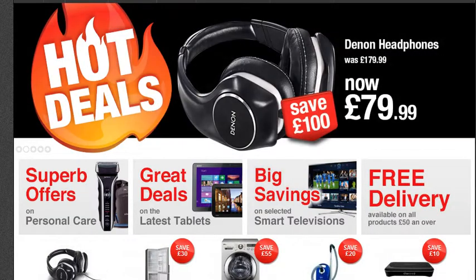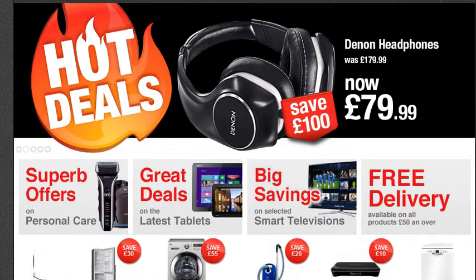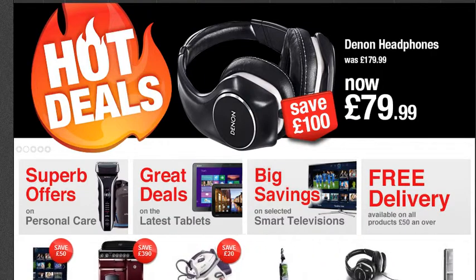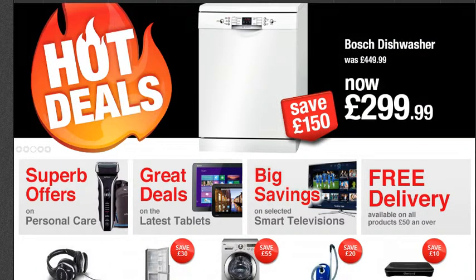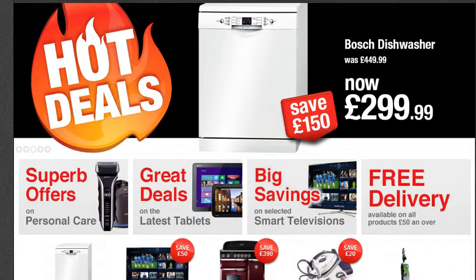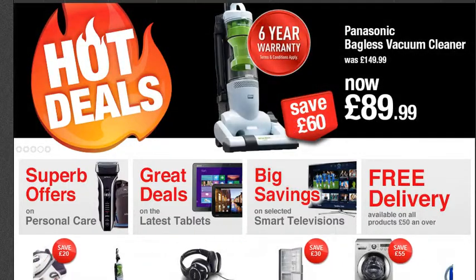Hello there. Thanks for your visit to this YouTube video. My name is Anam and today I have Apollo Direct Gas and Electrical Superstore. If you are looking for an electrical appliance or gas appliance, you came to the right place.